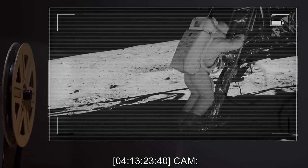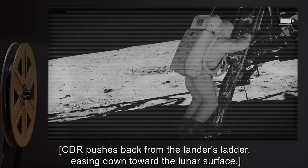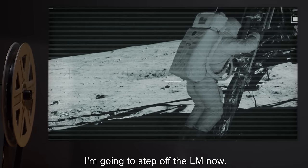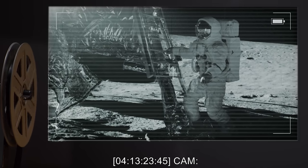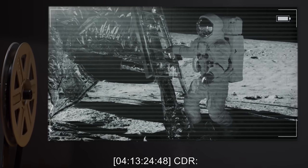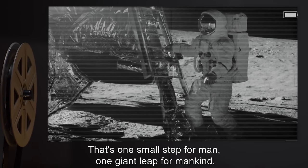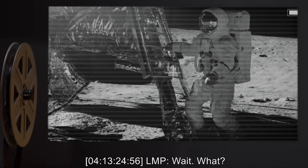4-13-23-40 CAM: CDR pushes back from the lander's ladder, easing down towards the lunar surface. 4-13-23-43 CDR: I'm going to step off the LM now. 4-13-23-45 CAM: CDR makes contact with the lunar surface. 4-13-24-48 CDR: That's one small step for man, one giant leap for mankind. 4-13-24-56 LMP: Wait...